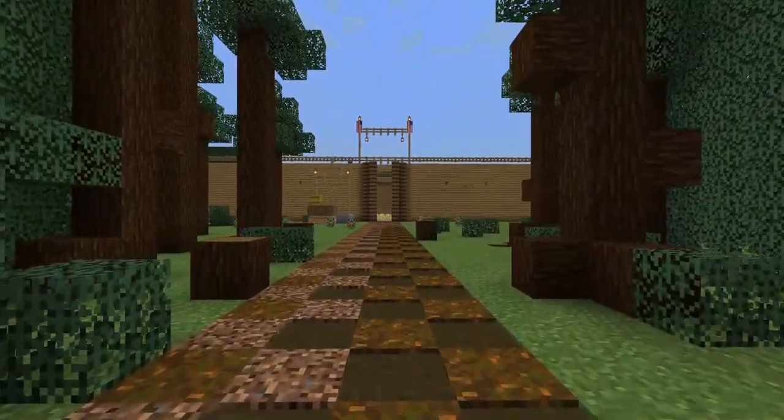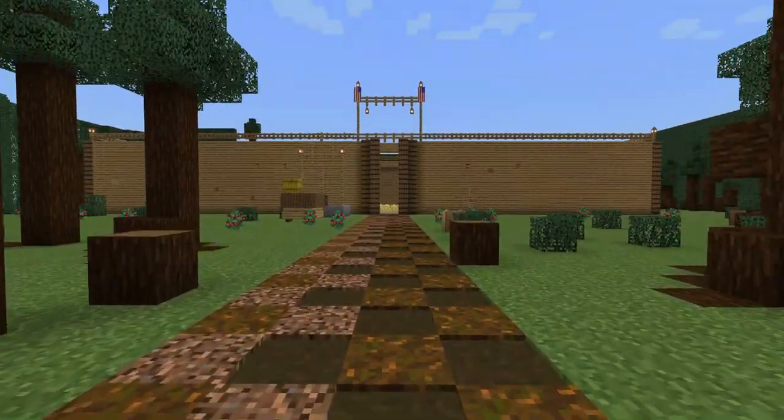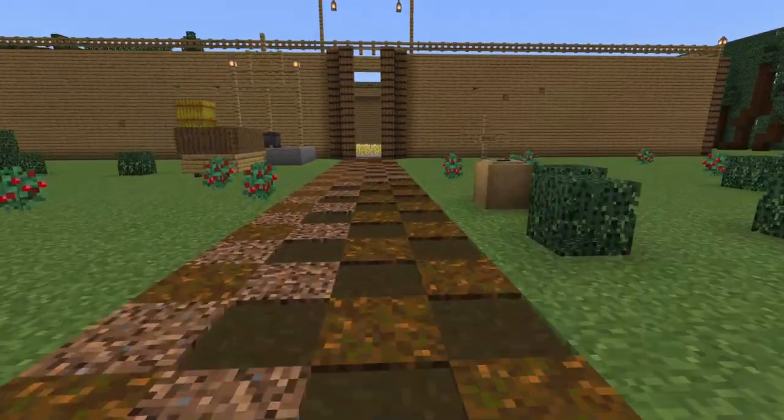Hello, welcome to Fort Boonesborough. We chose this build because it's important to Kentucky's history in the westward expansion.